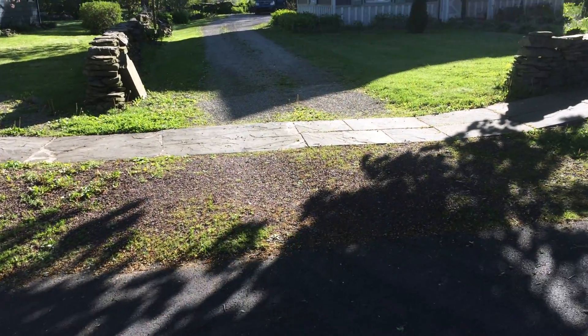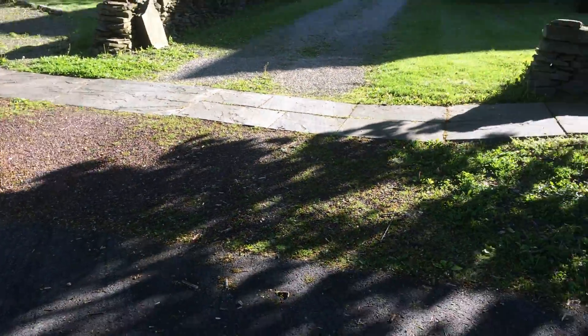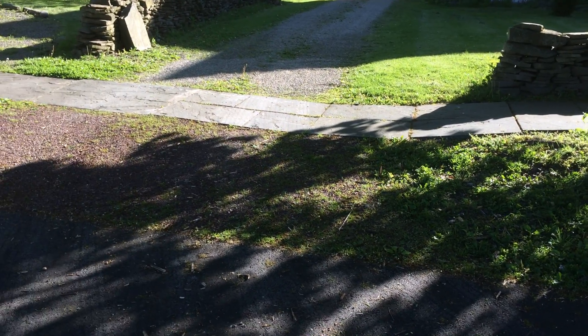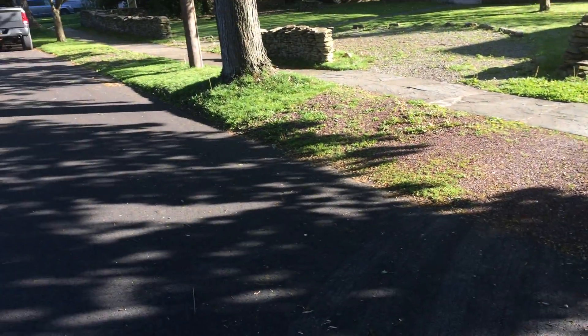Here we are at the entrance on Athens Street. We've had this problem with people blocking the driveway, and it's been continuing year after year, month after month. So we're trying to do something to make the driveway stand out more.